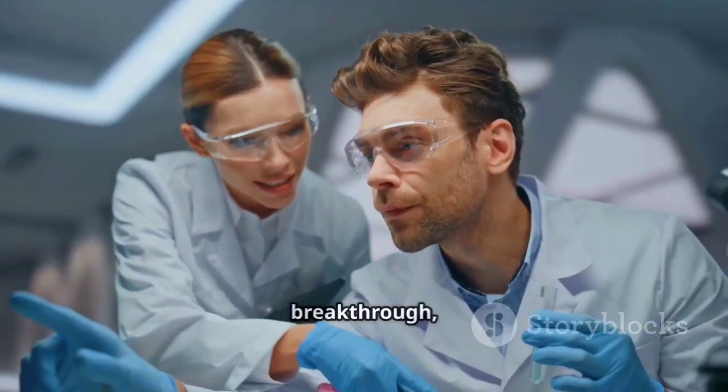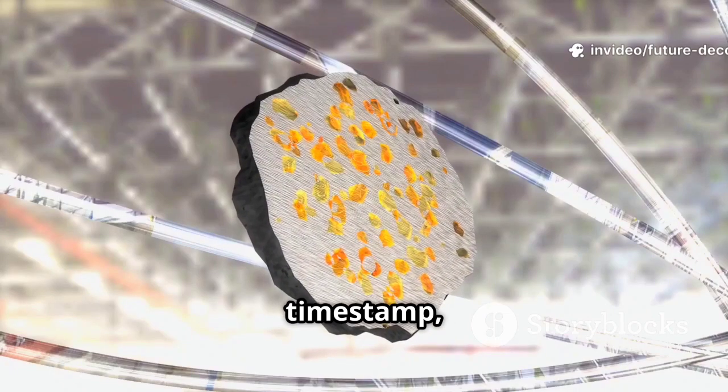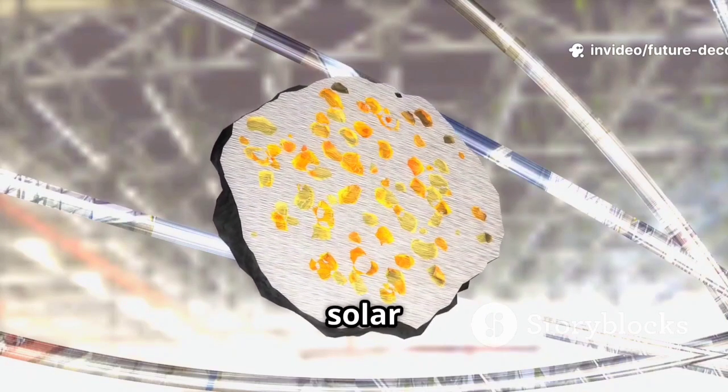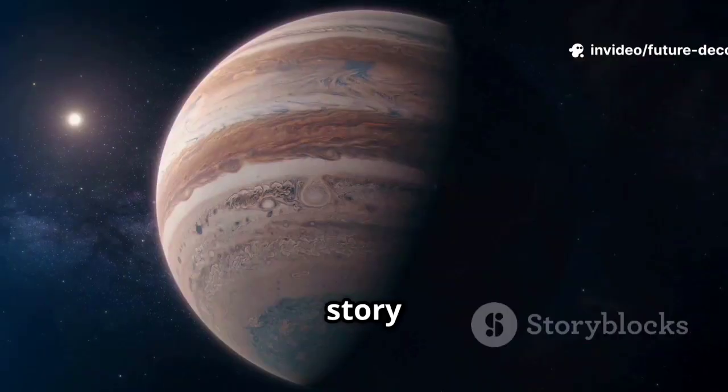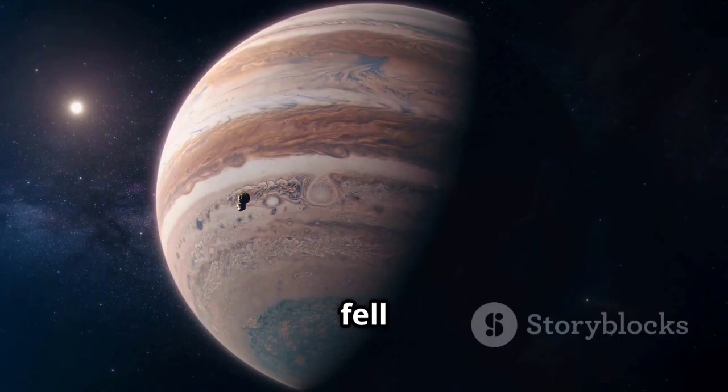This discovery is a breakthrough, transforming how we see these ancient rocks. Each chondrule is a timestamp, a frozen moment from the solar system's infancy. The story of Jupiter, the colossal gas giant, was written in these tiny drops of stone that fell to Earth.